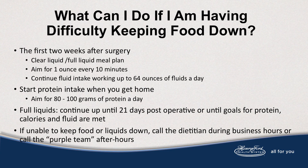What can I do if I'm having difficulty keeping food down? The first two weeks after surgery, a clear liquid and full liquid meal plan is consumed. Aim for one ounce every 10 minutes, and continue fluid intake working up to 64 ounces daily. Start your protein intake when you get home, aiming for 80 to 100 grams of protein a day. Full liquids continue up to 21 days after discharge, or until goals for protein, calories, and fluid are met. If you're unable to keep food or liquids down, call the dietitian during business hours or call the purple team after hours.